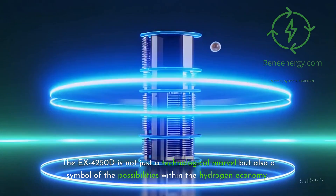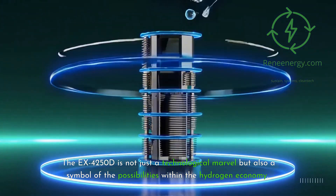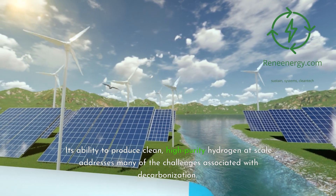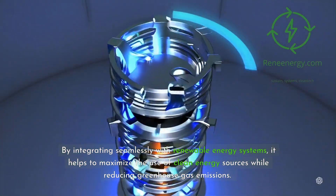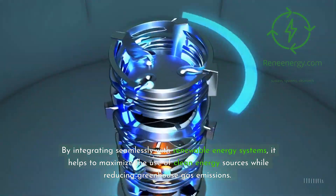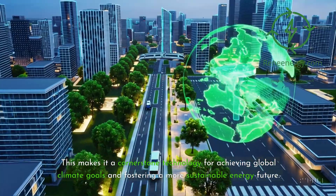The EX4250D is not just a technological marvel but also a symbol of the possibilities within the hydrogen economy. Its ability to produce clean, high-purity hydrogen at scale addresses many of the challenges associated with decarbonization. By integrating seamlessly with renewable energy systems, it helps to maximize the use of clean energy sources while reducing greenhouse gas emissions. This makes it a cornerstone technology for achieving global climate goals and fostering a more sustainable energy future.